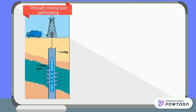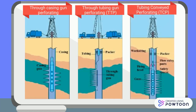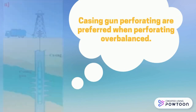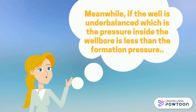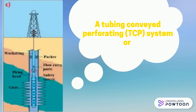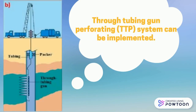Techniques include through-casing gun perforating, through-tubing gun perforating (TTP), or tubing conveyor perforating (TCP). The selected perforation technique depends on the well condition. When the well is overbalanced — meaning the pressure inside the wellbore is greater than the formation pressure — casing gun perforating is preferred. Meanwhile, if the well is underbalanced — the pressure inside the wellbore is less than the formation pressure — TCP or TTP can be implemented.